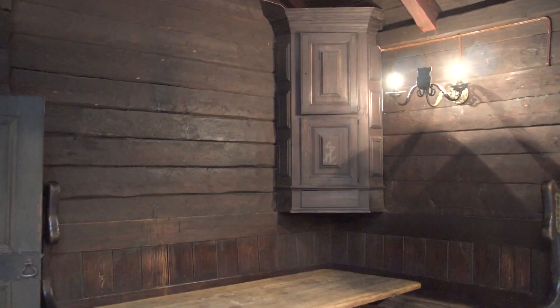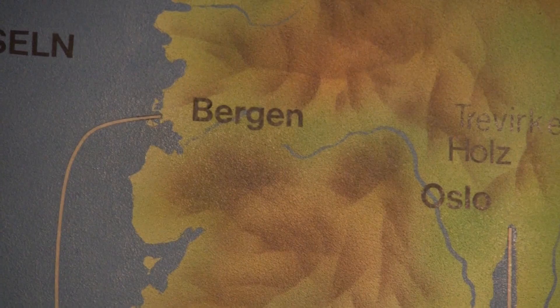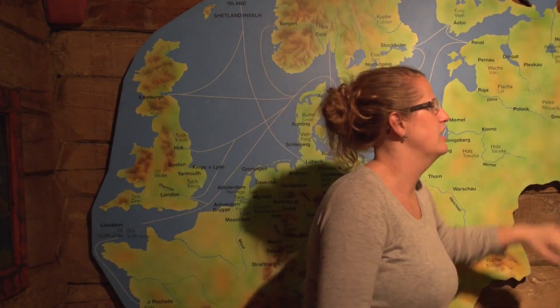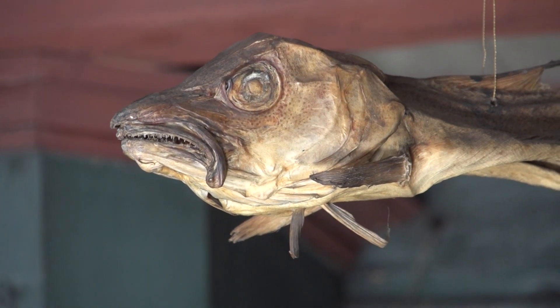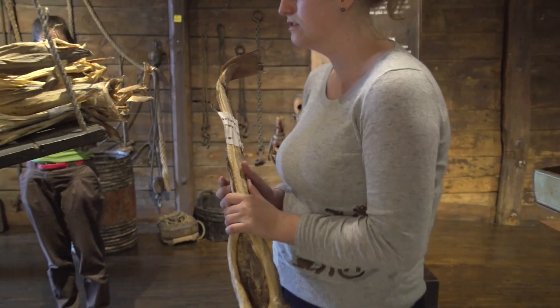The Hanseatic League was a major commercial network controlling northern European maritime trade between the years 1350 and 1750. There were four principal ports and many other minor ports throughout northern Europe. Bergen was one of those four principal ports, along with London and Bruges and a few other places in the Scandinavia area. So Bergen became extremely important from 1300 as a trading center. It was producing its own goods, particularly dried cod from the great fishing grounds out in the North Atlantic.